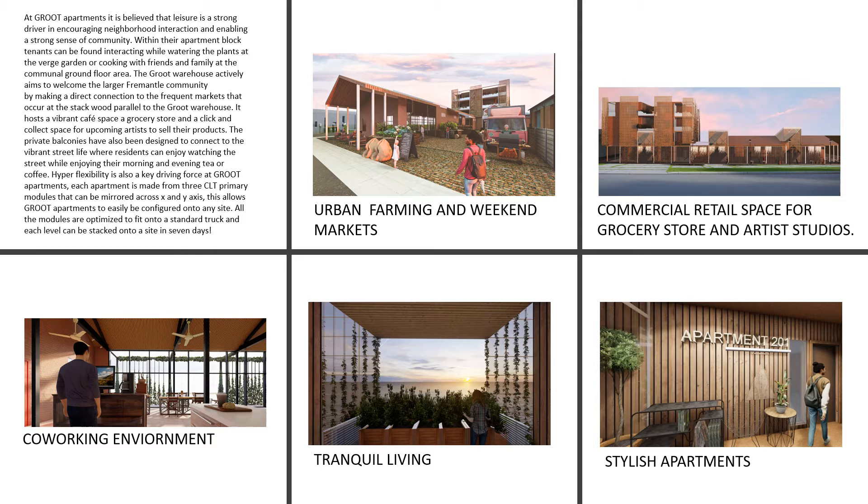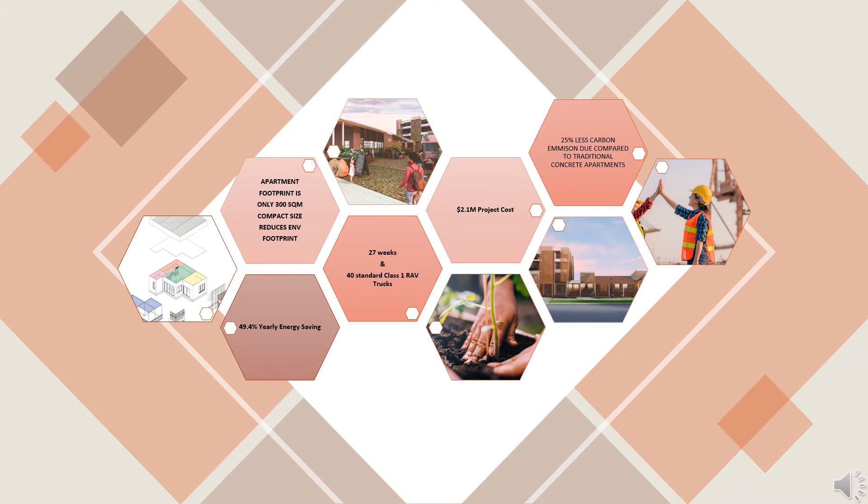The Groot Apartments and Warehouse aims to actively welcome the larger Fremantle community, making a direct connection to the frequent markets that operate at the Stuck Street Warehouse parallel to the Groot Warehouse. It hosts a vibrant cafe space, a grocery store, and a click-and-collect space for upcoming artists to sell their products. The private balconies have also been designed to connect to the vibrant street life, where residents can enjoy street watching during the morning or evening.